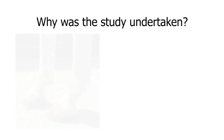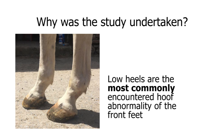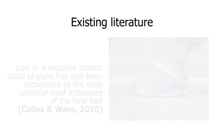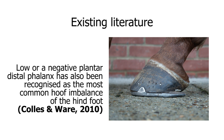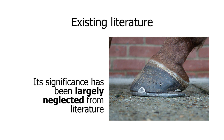So why was the study undertaken? If we look at foot balance in general, it is recognised that low heels are the most commonly encountered hoof abnormality of the front feet, and there is an abundance of literature relating to medial-lateral and dorsal-palmar foot balance. Low heels have been associated with falling injuries including catastrophic suspensory breakdown and have been implicated in injuries of the palmar heel or navicular region. A low or negative plantar distal phalanx angle has also been recognised as the most common hoof imbalance of the hind feet. However, its significance has been largely neglected from literature.